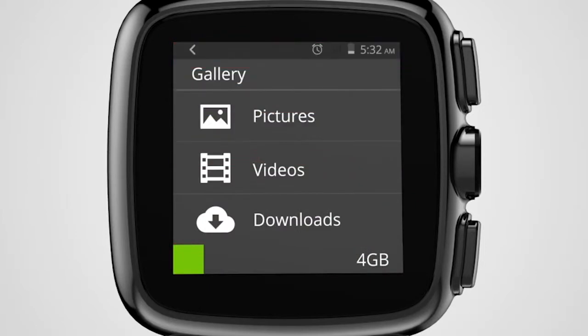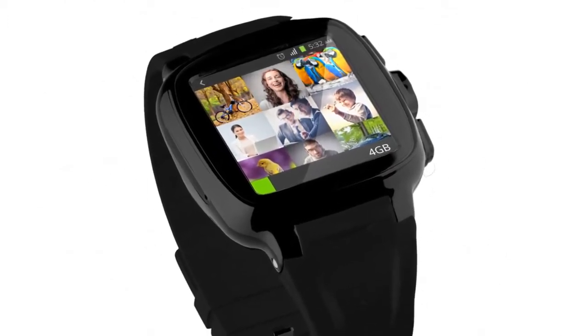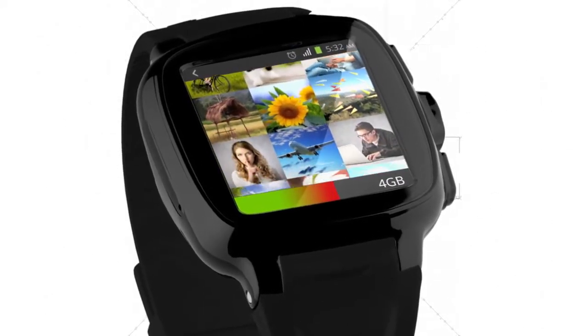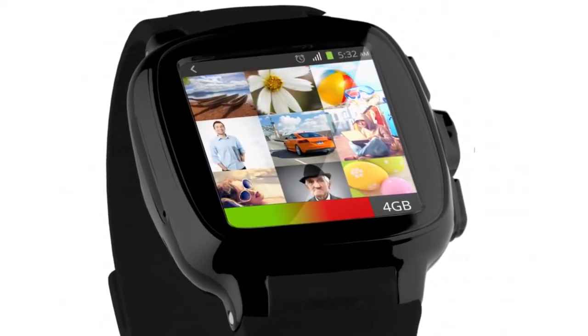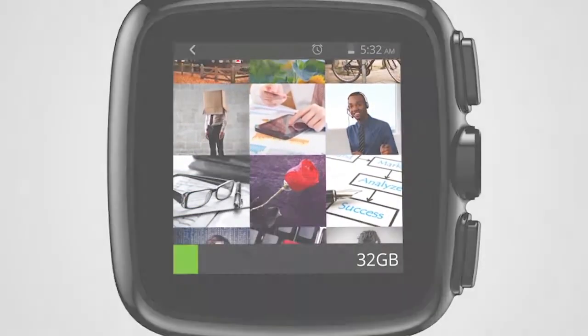Now carry your whole life — from important data, personalised photos, songs that you can't do without, and a never-ending array of videos that help pass the time. Your smartwatch truly becomes your best friend that never runs out. The watch comes with 4GB of internal memory, which is expandable to 32GB, allowing you to extend the wardrobe of your life any time you want.